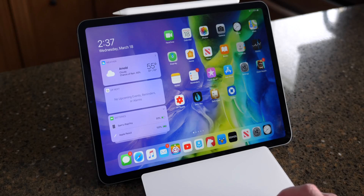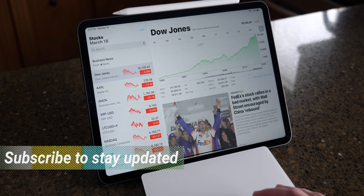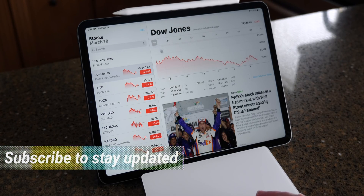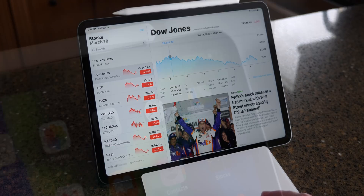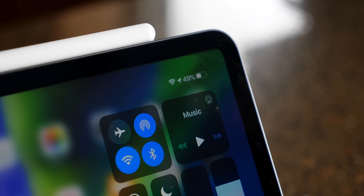Hey, what's up guys? Sam here. I hope you're doing well. Today I'm back with a first look for you of trackpad support in iPadOS 13.4. It is out of this world cool. If you're looking forward to this feature, hit subscribe and drop a like down below because there is a lot to dive into.